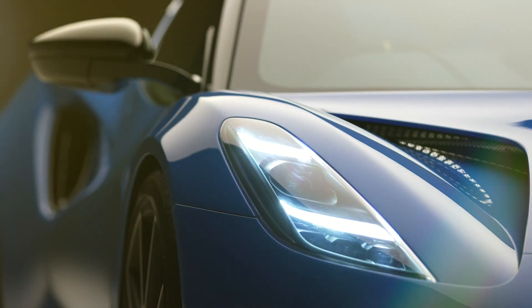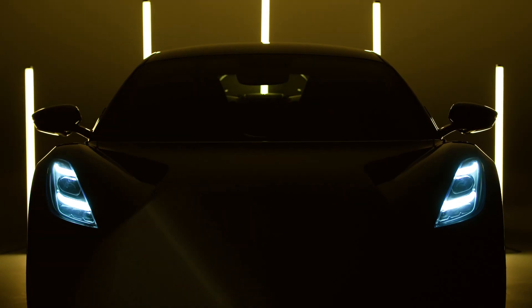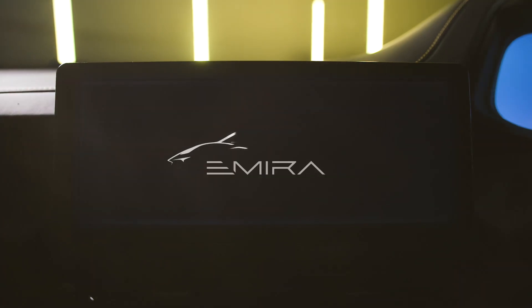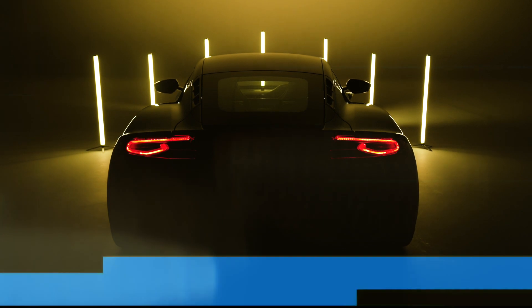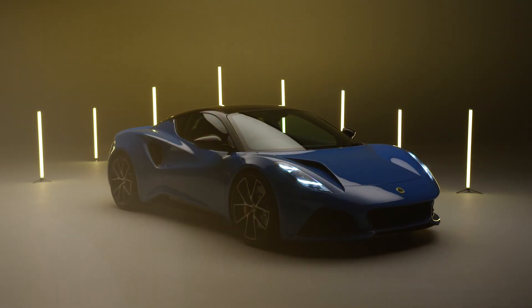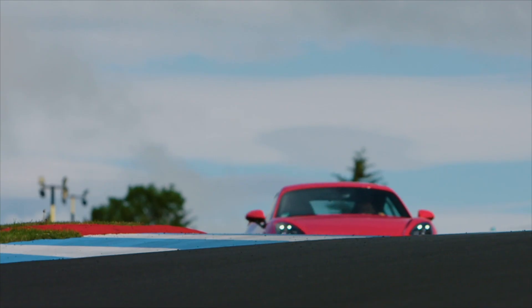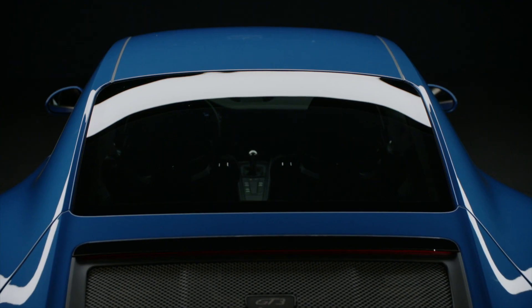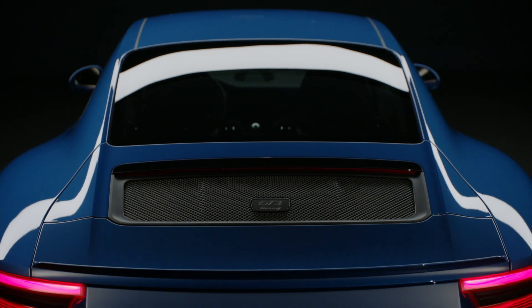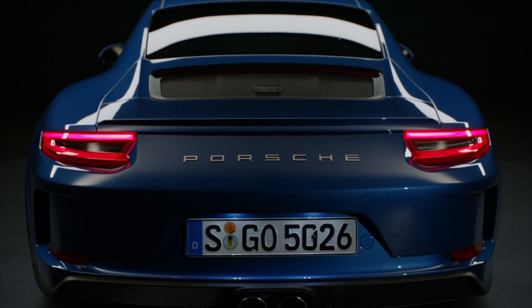But if you own an Evora, as I almost did when I was shopping for my 911, then maybe the Amira will be a nice upgrade. That brings up the question: who is the Amira designed for? I think the Amira is built for the same type of person who buys something like a Cayman GT4 or even a Porsche GT3 Touring. I know those cars are not the direct competition for the Amira, but let me explain why.